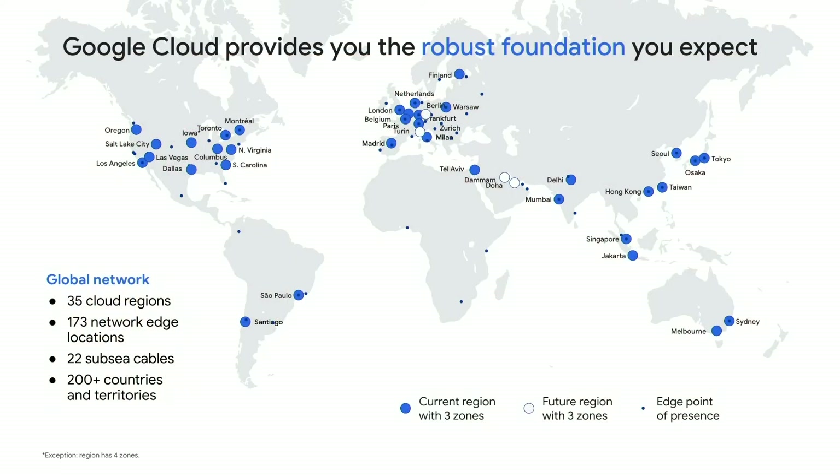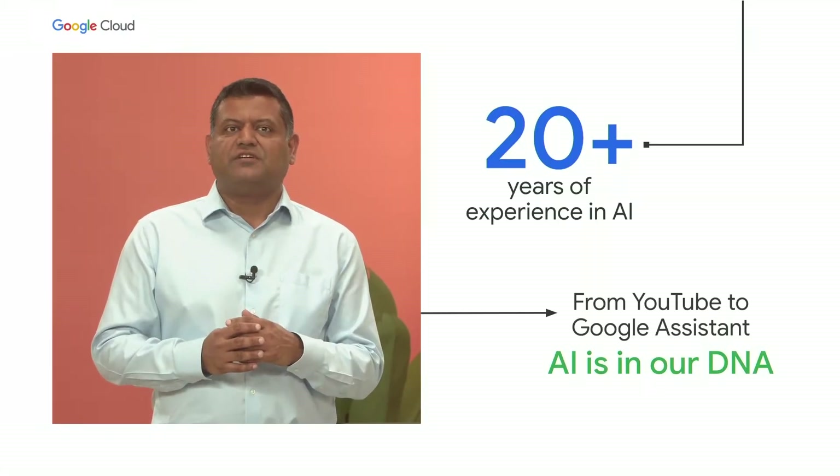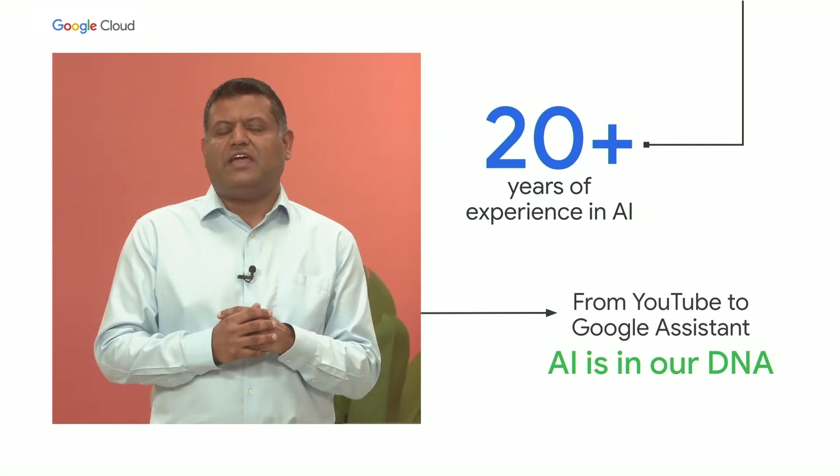Global customers and local partners like Palo Alto Networks, H&M, and Major League Baseball rely on us to deliver scalable, high-performing, highly-available cloud infrastructure and services. AI is in our DNA — from AI-powered search to recommendation engines and Google Assistant.